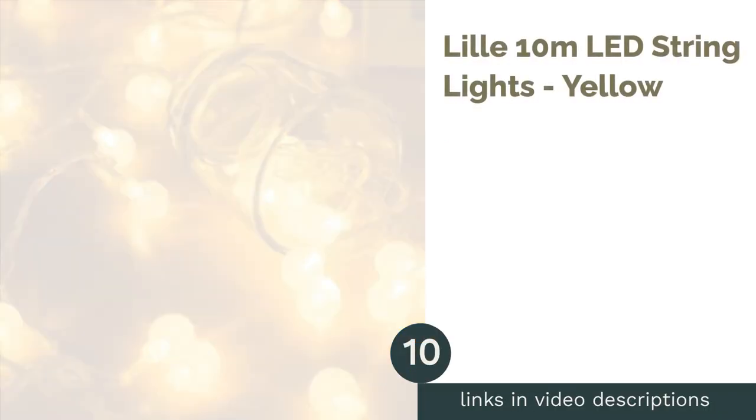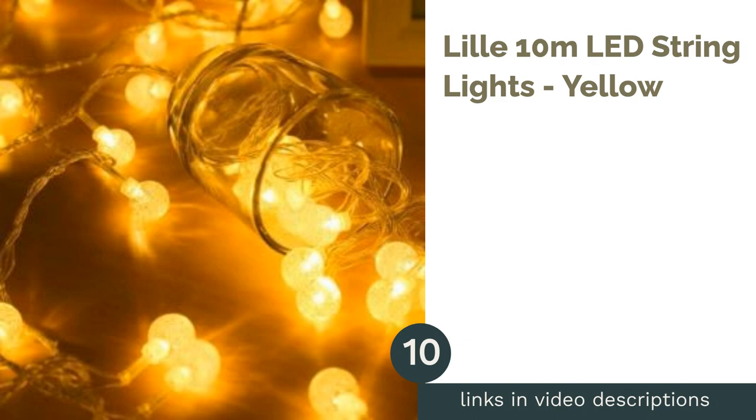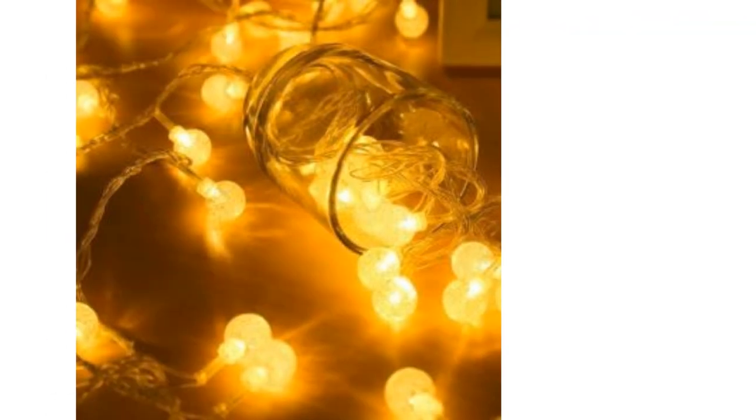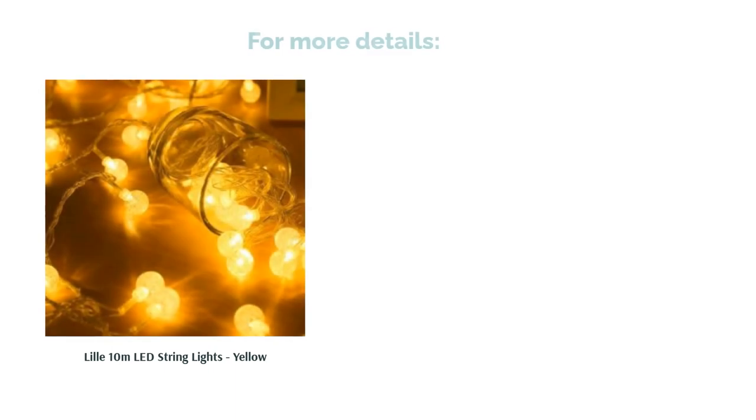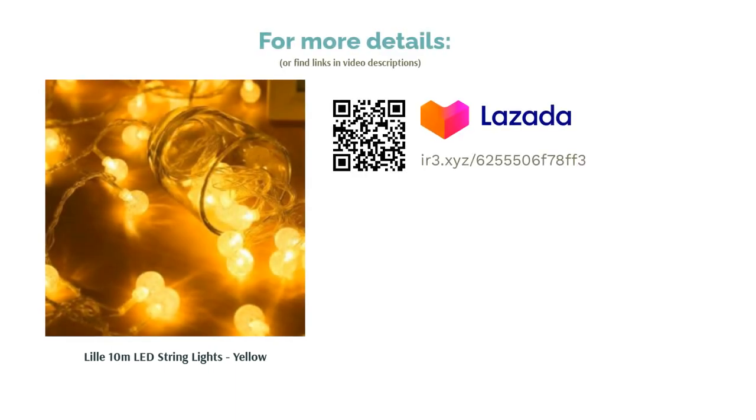The next product is the Leel 10m LED String Lights in Yellow. Whether we're talking about adults or kids, string lights are a favorite among all — something so simple can brighten up a space and leave a magical feeling. With this 10m long string of lights, hang them all over the walls of the nursery room to liven up the place.